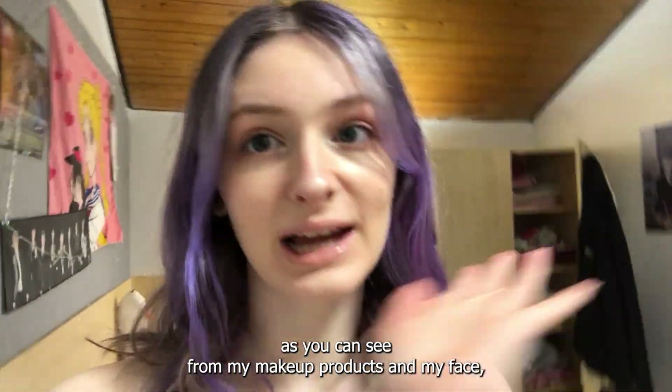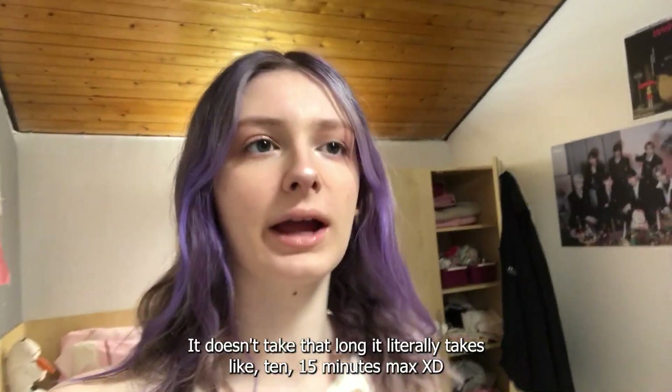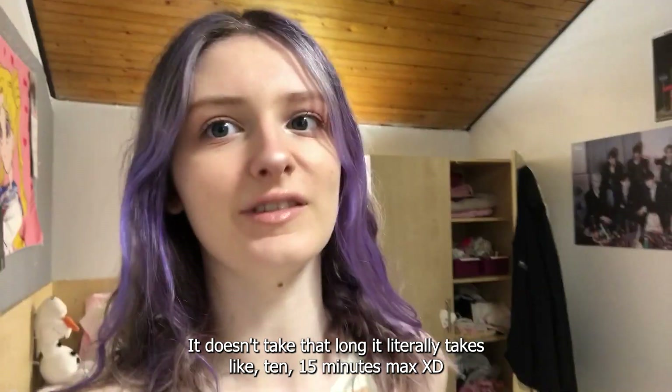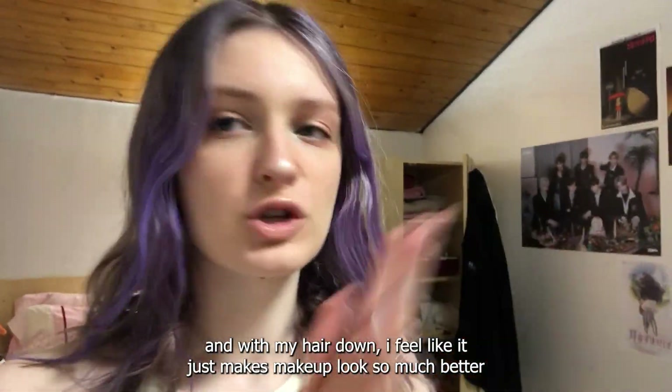This is the finished makeup look. As you can see from my products and my face, my makeup is very simple but I just like it that way. It literally takes like 10–15 minutes max. With my hair down I feel like it just makes the makeup look so much better, and I'm wearing my outfit now.